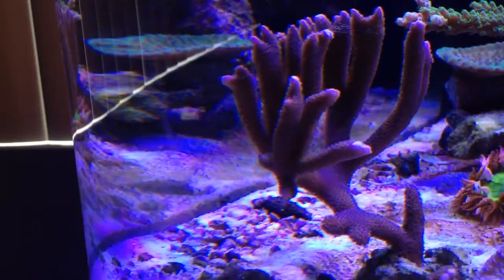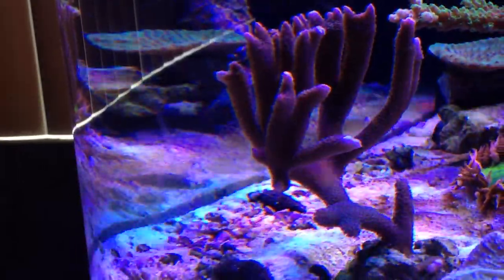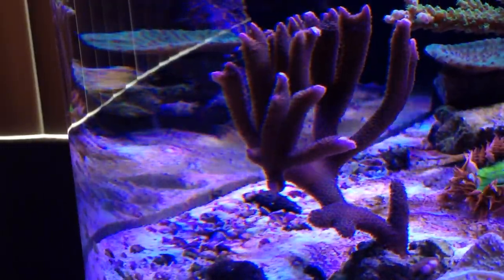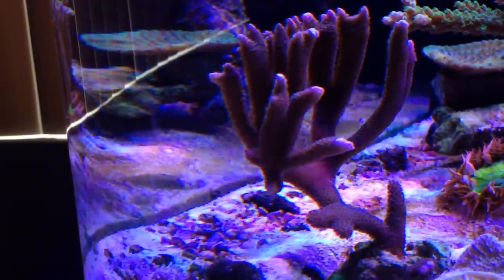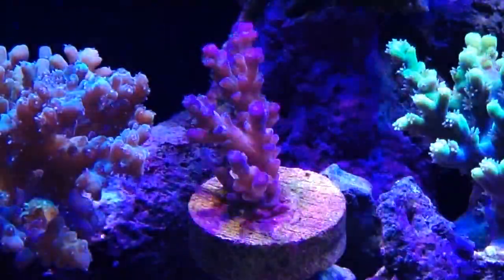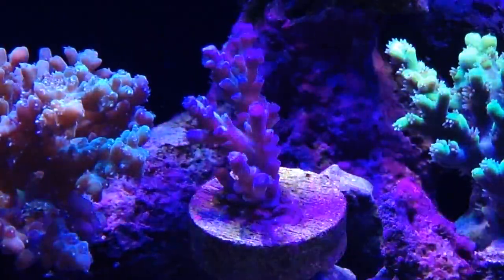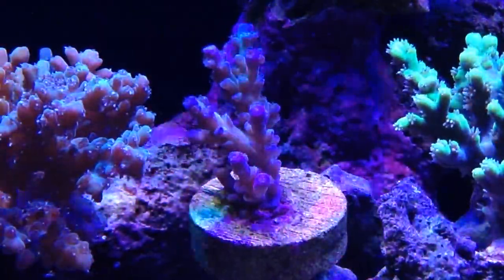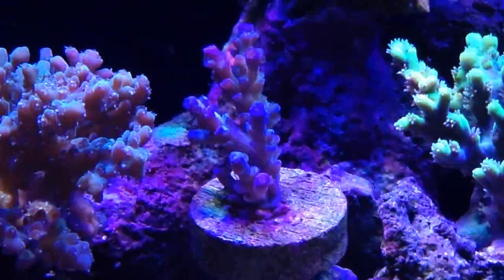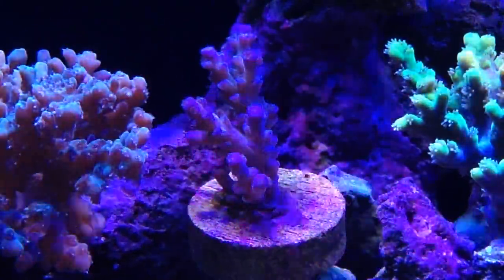Purple Digi is doing very well — very purple now, lots of new growth. As you can see, all the tips are white and starting to branch out. It's very exciting; great polyp extension on this coral as well, and it's not very demanding. This small SPS is doing great. It's hard to capture with the LEDs as the light is just dancing around, but it does have very blue tips and a light green base.